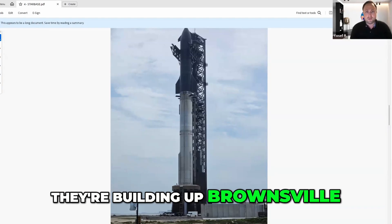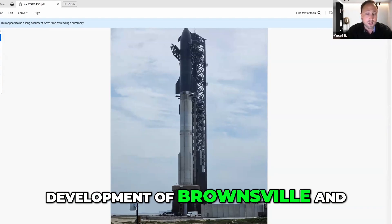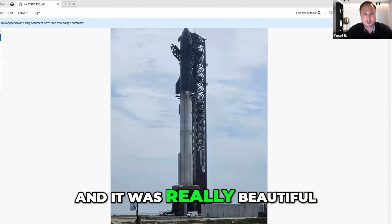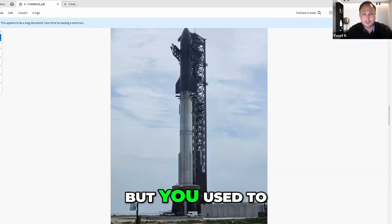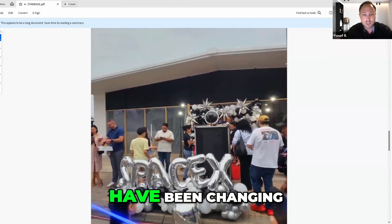They're building up Brownsville, which is the nearby town. Elon donated like $30 million for the development of Brownsville. And right after the launch, there was actually a space fest in downtown Brownsville, and it was really beautiful. I think we may have some photos of that. But you used to live in Brownsville — what are your thoughts on what Brownsville was like and how things have been changing?